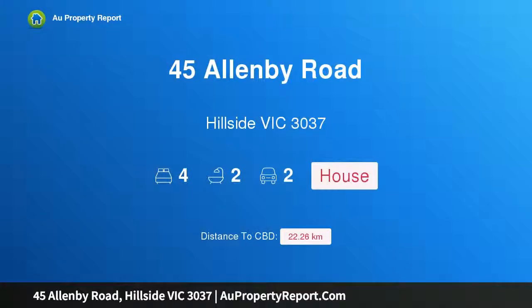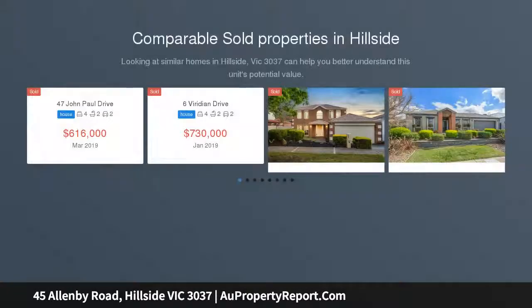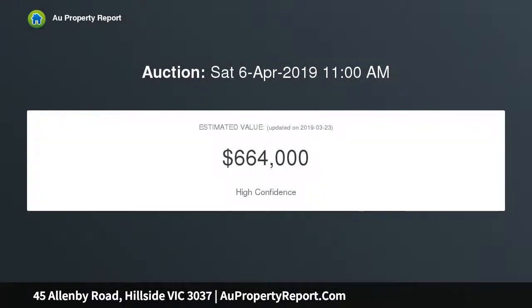I am glad to introduce property 45 Allenby Road, Hillside Victoria 3037 — a stylish update, move in and enjoy. This perfectly positioned four-bedroom home the whole family will love, featuring a spacious master bedroom with full ensuite and large sliding robes, plus three additional fitted bedrooms.